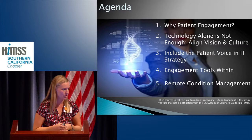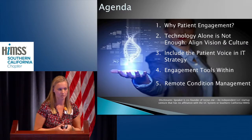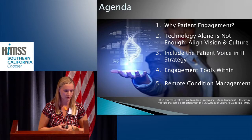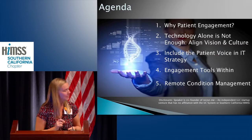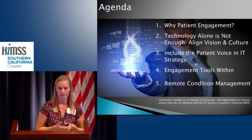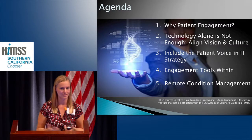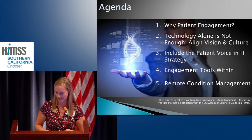One disclosure: I am co-founder of Recover.me, which is an independent startup not affiliated with UCLA and not affiliated with Southern California HEMS. I do have one slide with a picture in there, and I'm not trying to sell you my product, but I'm trying to use it as an example of why you need to make technology patient-focused in order for it to be successful. I hope that you take that same strategy and move it forward into your technology projects.